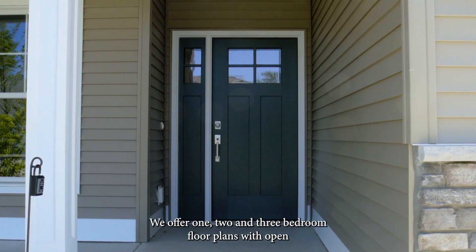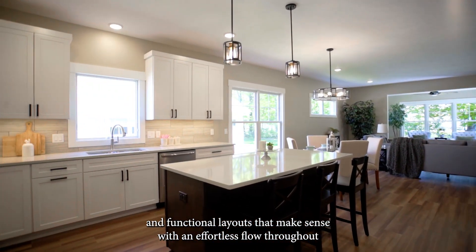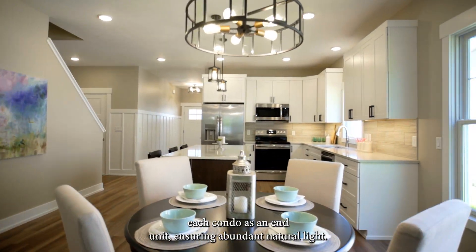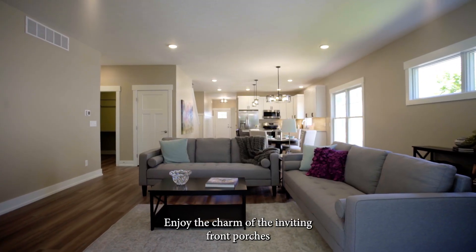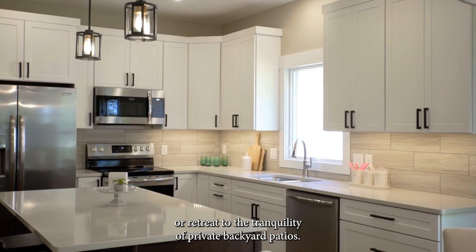We offer one, two, and three-bedroom floor plans with open and functional layouts that make sense with an effortless flow throughout. Each condo is an end unit, ensuring abundant natural light. Enjoy the charm of the inviting front porches or retreat to the tranquility of private backyard patios.